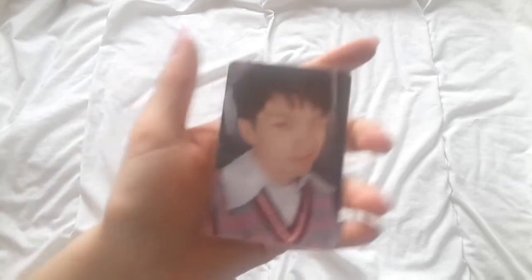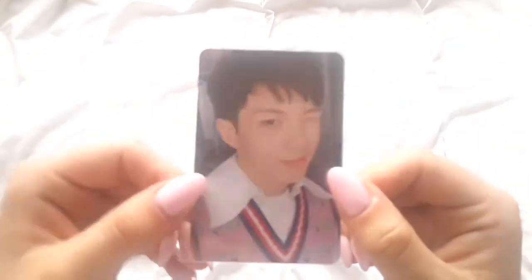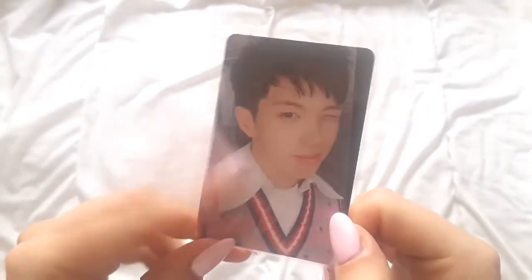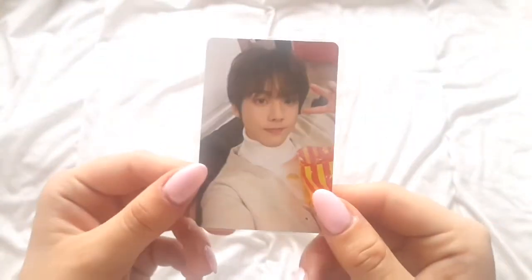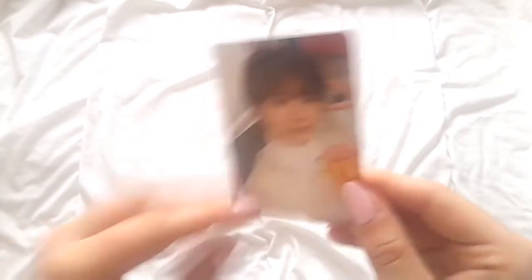Now moving on to the cards that I bought separately or traded. First we have Baejin's card from The Real, and this is the normal card, so I have his set — I have the normal version and the map version. And then I traded my Ongniel card from the special version of Dream Part 2 for Sanha's card.